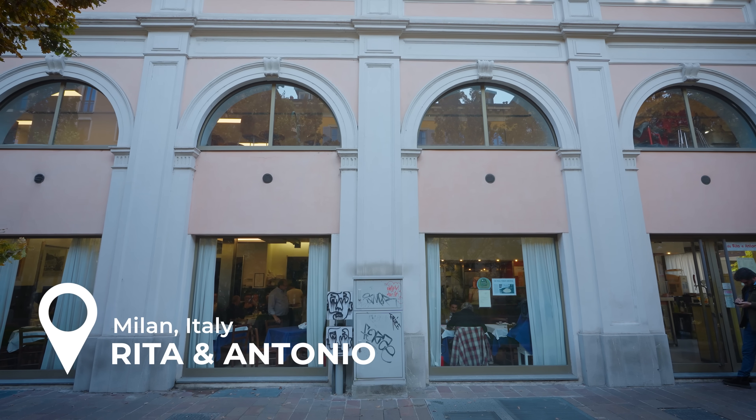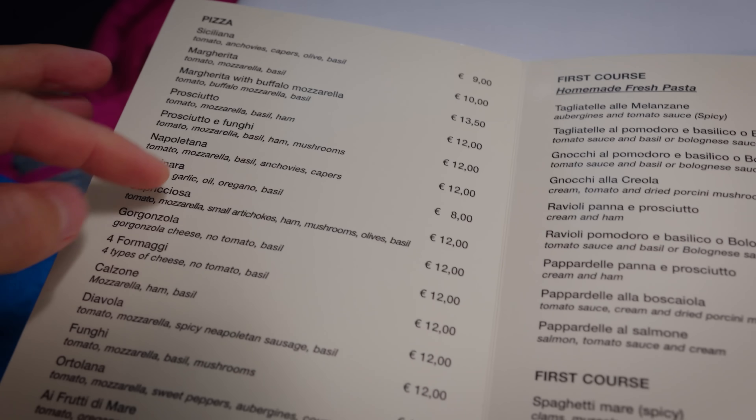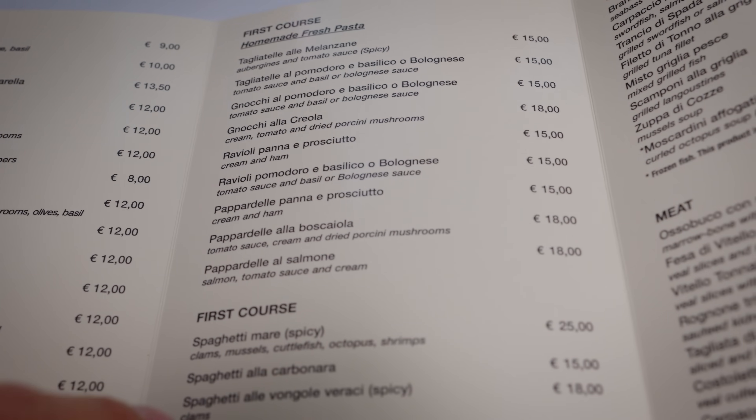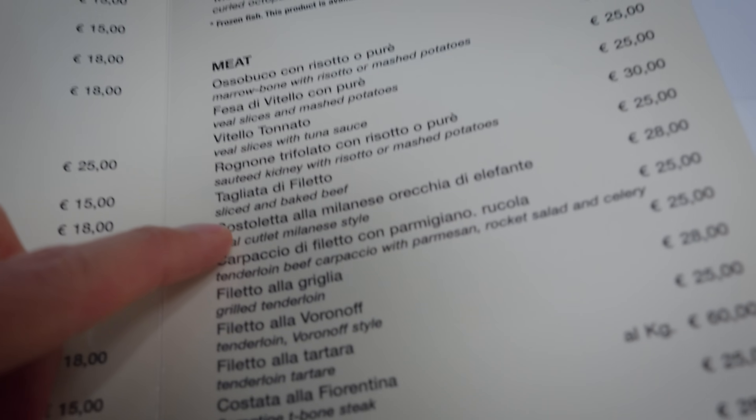This restaurant is called Rita e Antonio and they have a huge menu. It's a pizzeria, they have pizzas, they have all the classic milanesi dishes. But the reason we especially came here is their costoleta a la milanesa — the special one, right there.